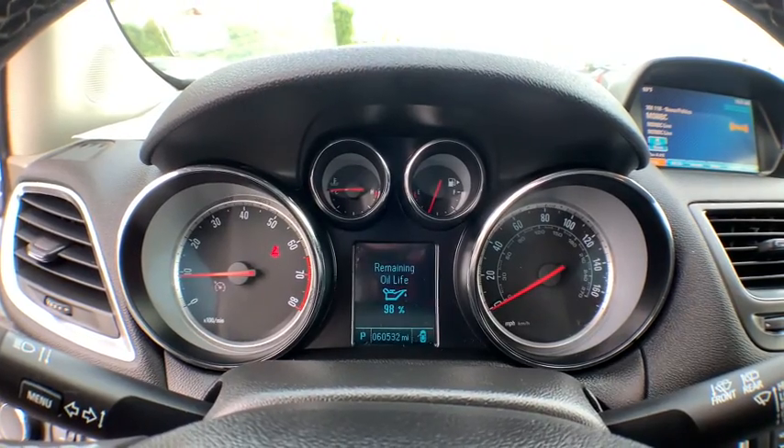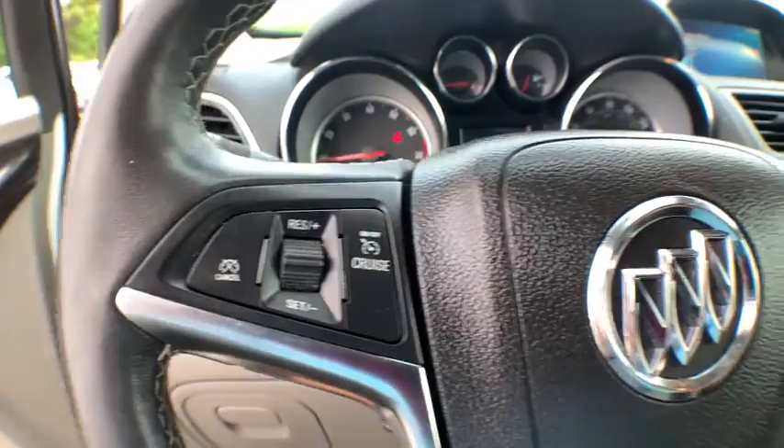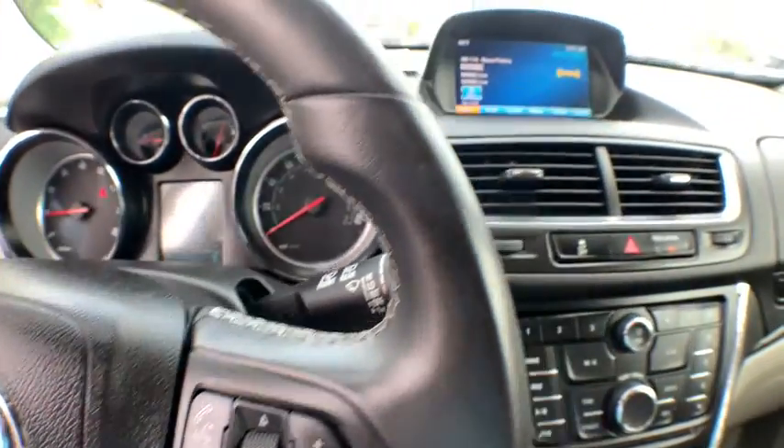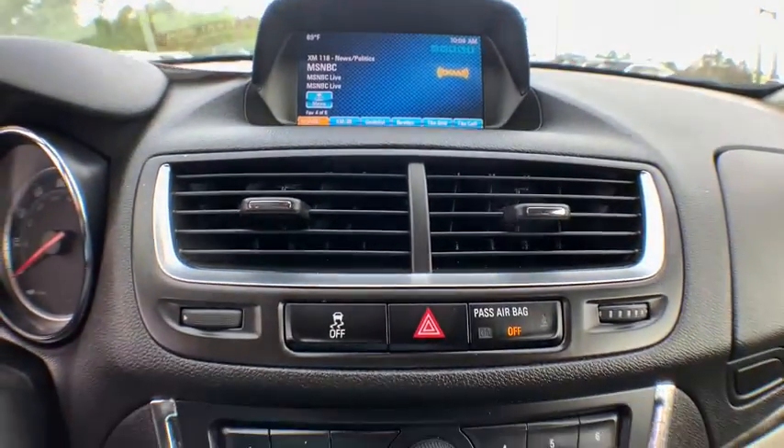Here are some of this vehicle's great options: steering wheel audio controls, keyless entry, backup camera, anti-lock braking system, traction control, stability control, Bluetooth, leather-wrapped steering wheel, dual airbags, power steering.